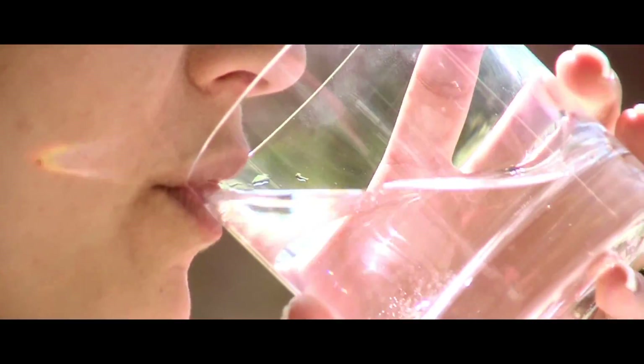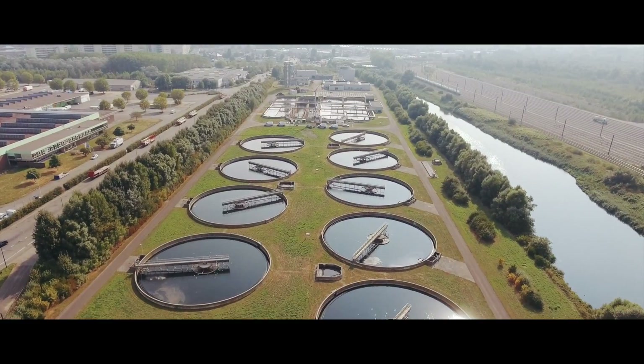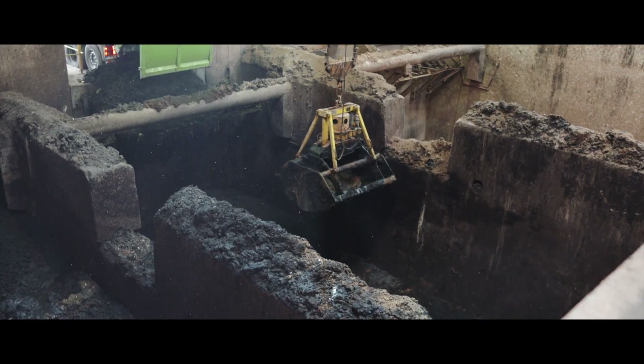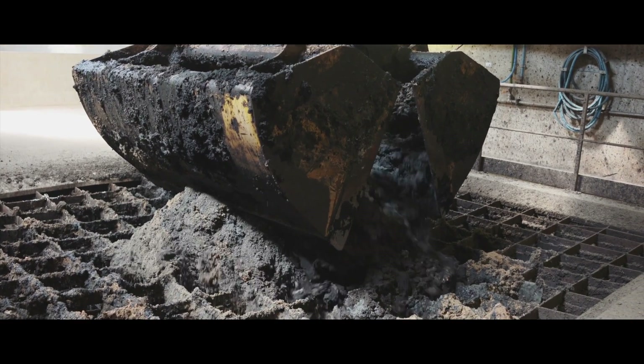Water is life for people and nature, so it has to be of good quality. In Flanders, water treatment plants purify the water we use. That process creates a large amount of sludge. Thermal treatment is currently the best solution for treating this sludge.